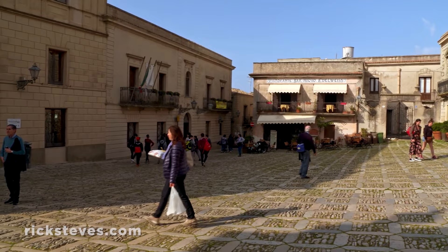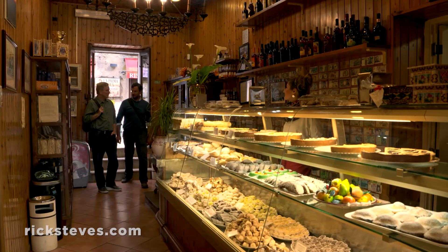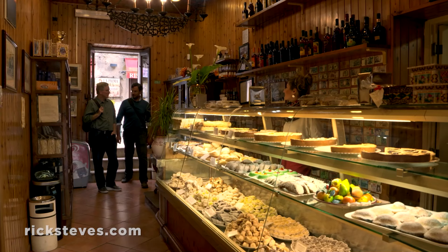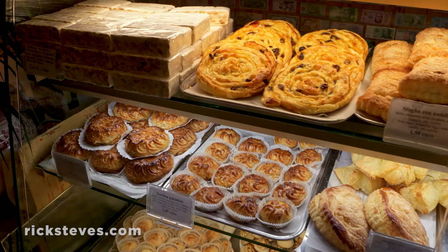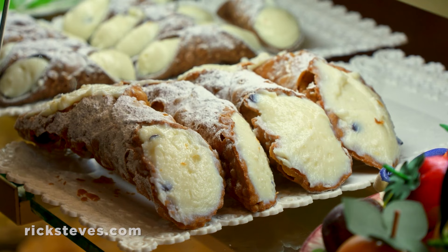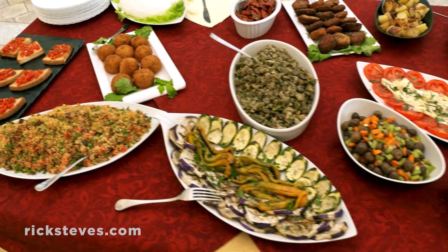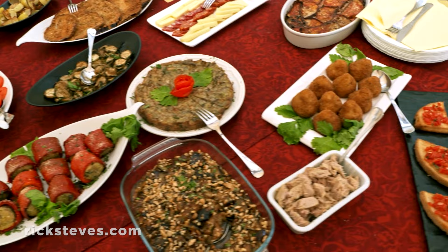Hiding deep in Erice is the venerable pastry shop of Signora Grammatico. Her display case tempts all who enter with its vast array of Sicilian sweets, including, of course, enticing cannoli and colorfully painted marzipan treats. But let's not ruin our appetite — Signora Grammatico has prepared a banquet designed so we can enjoy an unforgettable education in Sicilian cuisine.